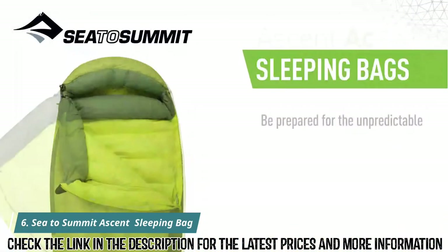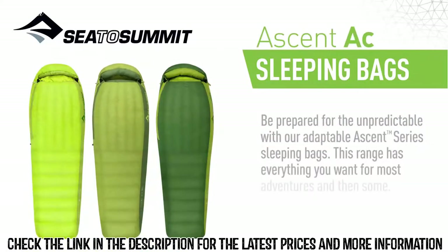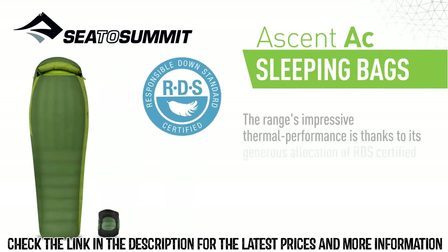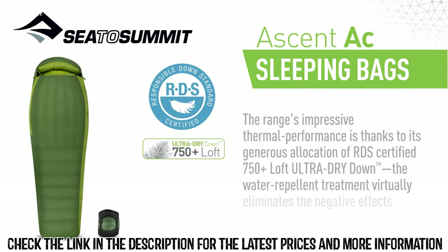Be prepared for the unpredictable with our Adaptable Ascent Series sleeping bags. This range has everything you want from most adventures, and then some. They are lightweight, roomy, packable, and surprisingly versatile. The range's impressive thermal performance is thanks to its generous allocation of RDS-certified 750-plus loft ultra-dry down.